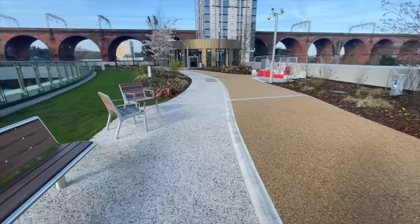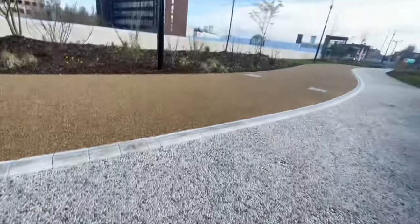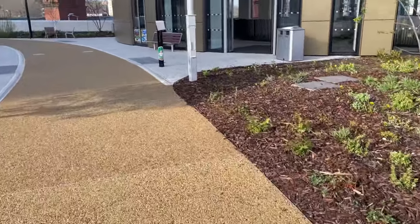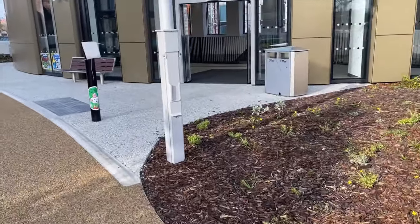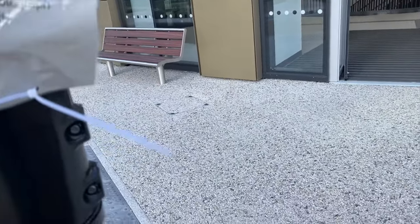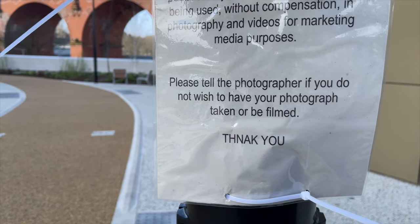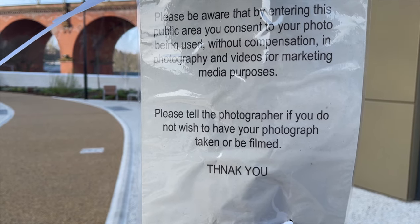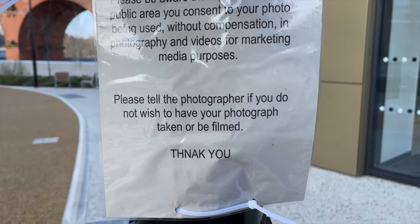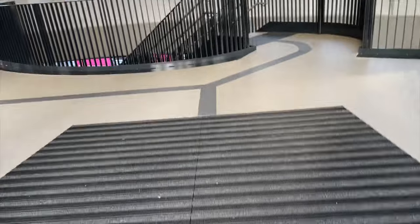Right, we're going to carry on walking down here. Look at these nice little chairs - great for sitting on. I think I need to find a toilet. What's this sign supposed to say here? It says please be aware - by entering here you consent to your photo being used without permission in photography and videos, or making media content. Please tell the photographer if you do not wish to have your photograph taken or be filmed. Fair enough, considering I'm one of them filming. You've got my consent.